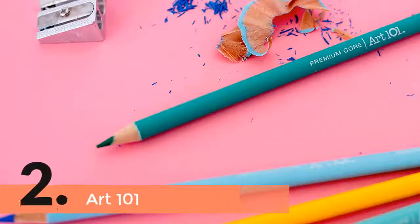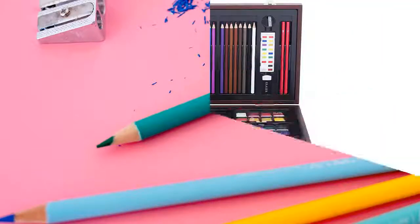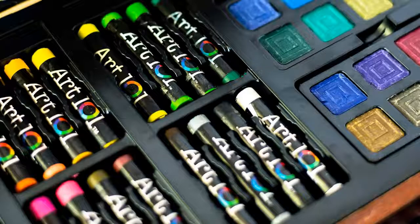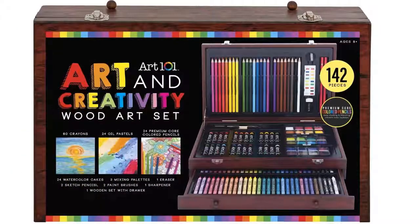Item number 2 is Art 101. There are 3 different types of mediums for drawing and painting, including pencils, watercolour painting, and crayon pastels. The wood case is very sturdy and keeps the accessories organized. The case has been designed with a removable drawer which is very helpful for easy use. It is considered one of the best choices for kids, as it helps develop their skills.